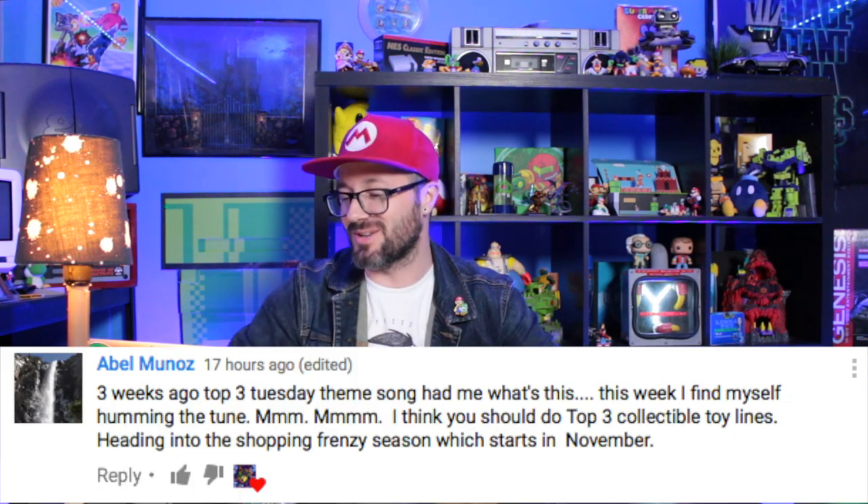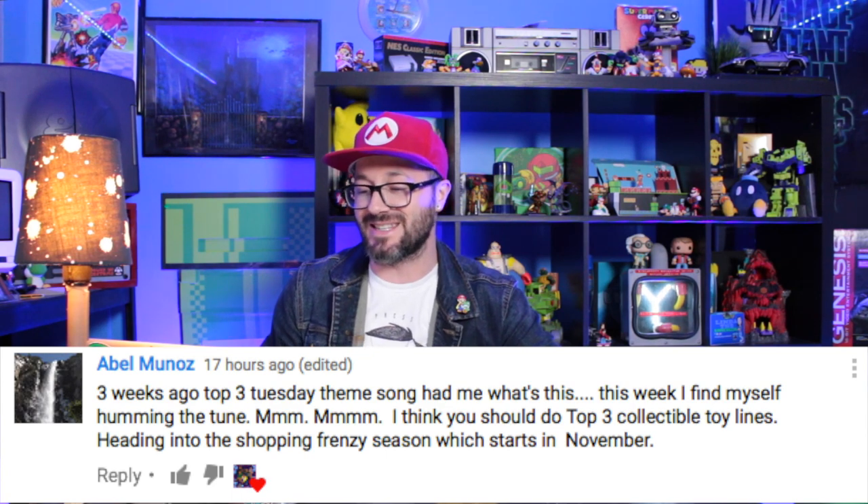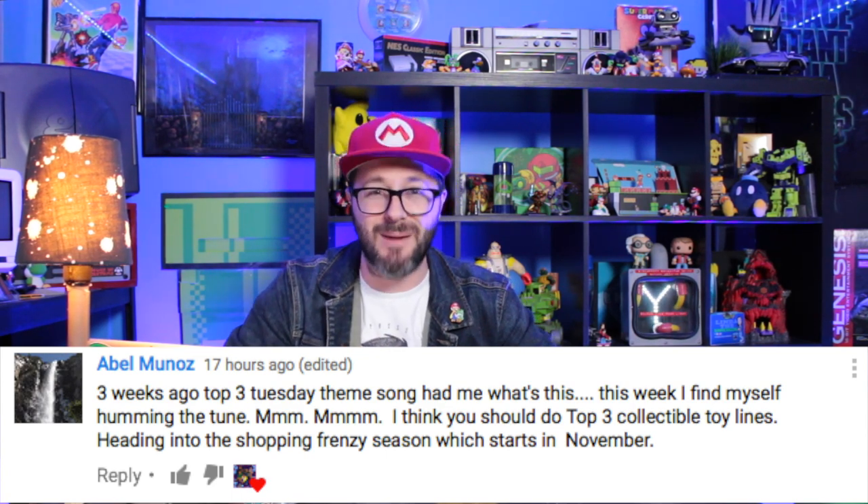What's up gamers? Russ Lyman here and welcome to Top 3 Tuesday. This week's topic was actually suggested by Abel and he said, I think you should do a Top 3 collectible toy lines heading into the shopping frenzy season which starts in November.